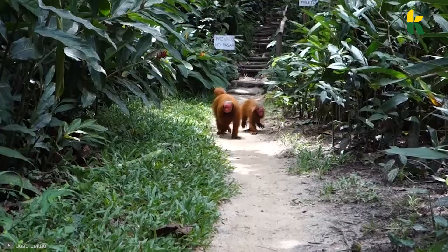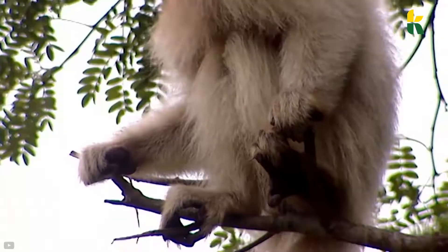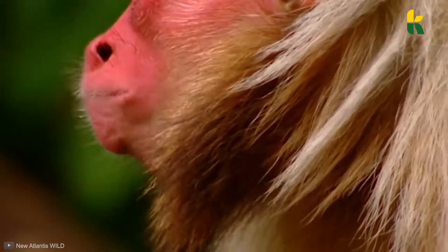They might look big on video, but we're talking about a monkey whose average weight is around 7 pounds. Their fur is long and red, and they have short, bulbous-shaped tails. Currently they're classified under the vulnerable group of animals by the IUCN, mainly because of deforestation in the region.